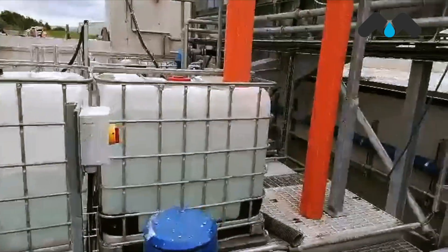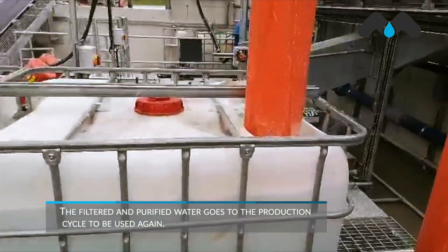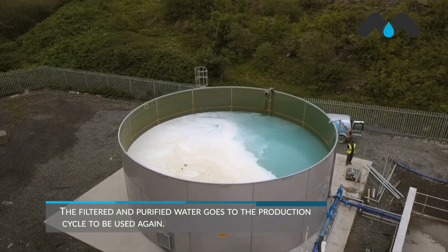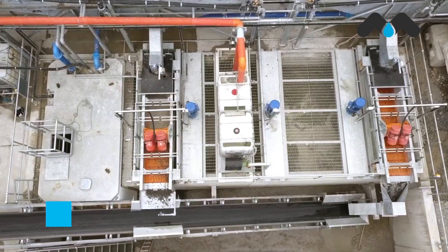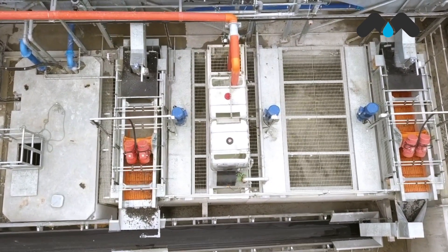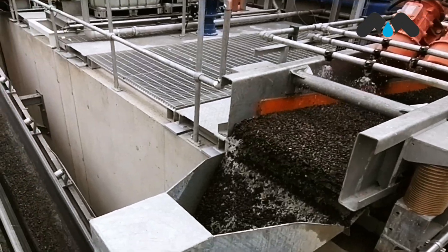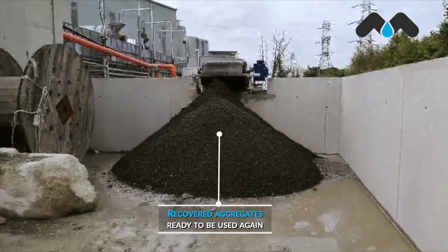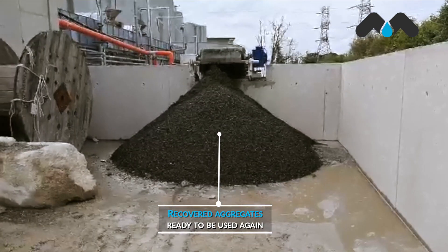The purified water goes to the production cycle. With almost 10 years of development, our recycling system recovers 100% of the aggregates. This means that this particular facility will be able to recover and reuse all of the concrete returns on the day.